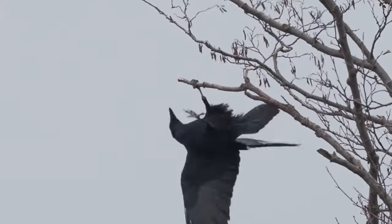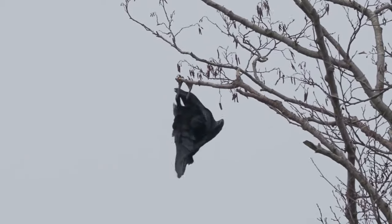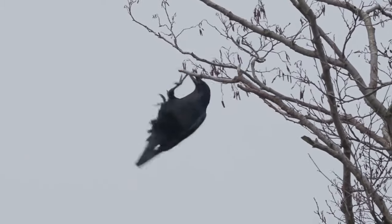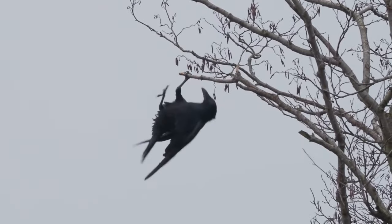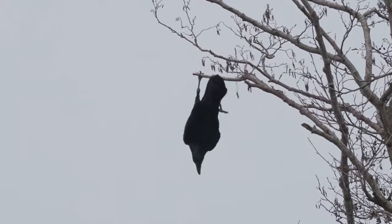Ravens can eke out a living in almost all habitats from dense forests to open moorlands, uplands or lowland areas and pretty much anything in between. The only habitat they don't seem to do too well in is densely populated urban areas.